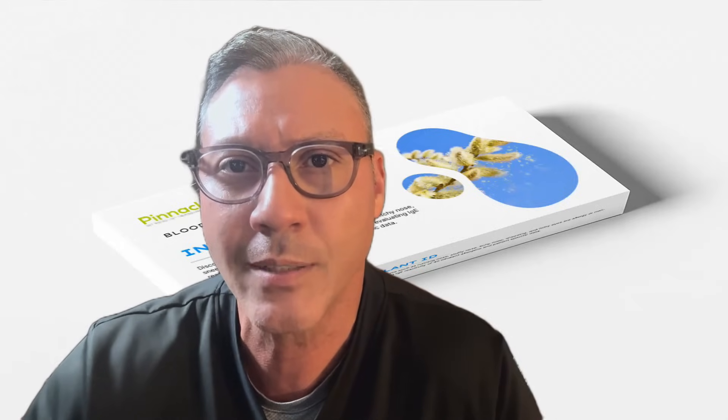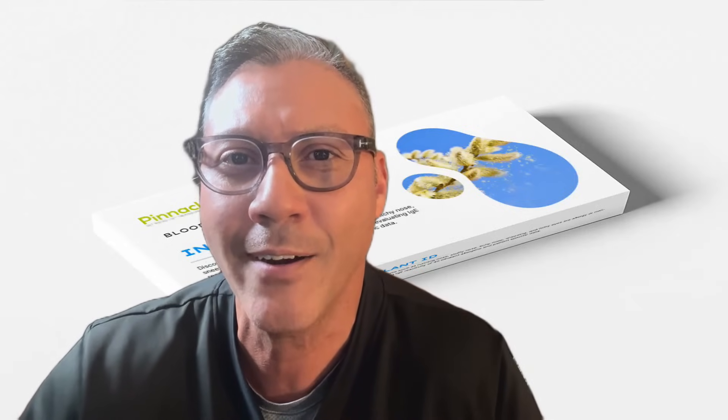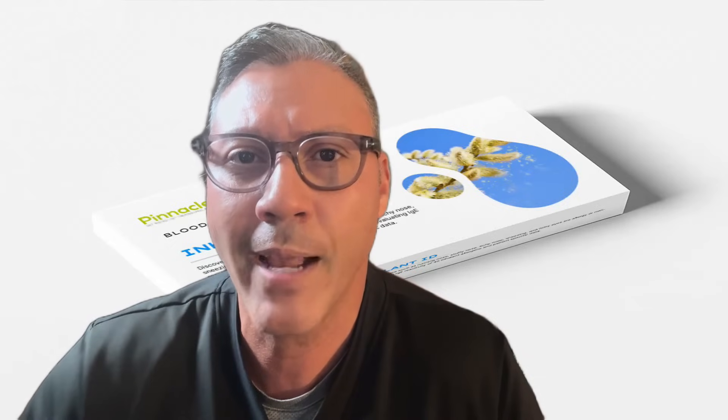Sublingual immunotherapy treats the root cause of your allergies by retraining your immune system to stop overreacting to dust, pollen, pests, and more. This isn't symptom control — it's long-term relief. And we back it with a results-based guarantee. If your sublingual immunotherapy is used consistently for 180 days and you don't see benefits, we'll refund your money. No questions asked. That's how confident we are in helping you finally break free from allergies.